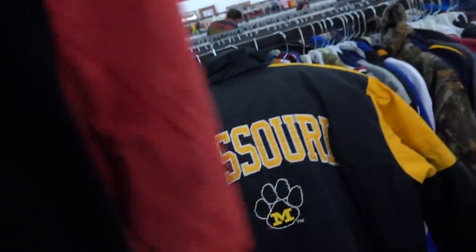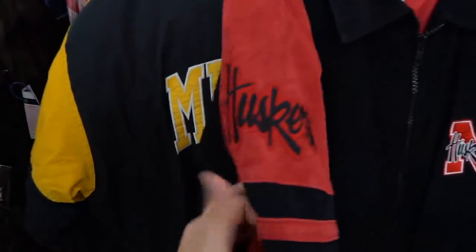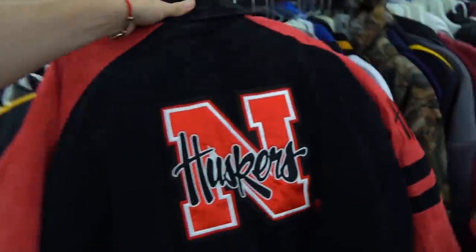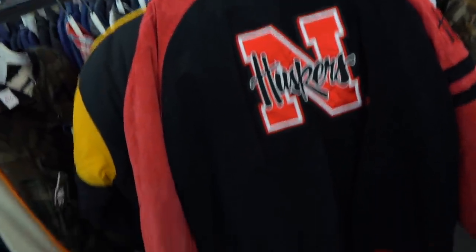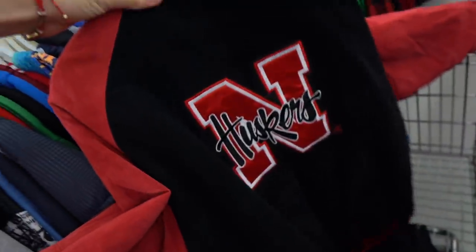But then this one is even better — a thirteen-dollar Nebraska leather Cornhuskers jacket. Look at the back of this bad boy — oh my God! Send me to the fields right now, I'll rock that, no cap.